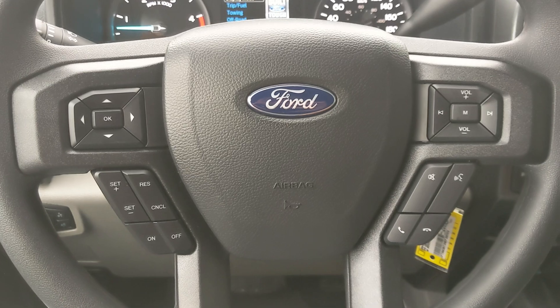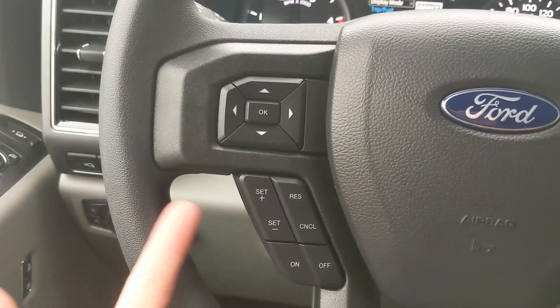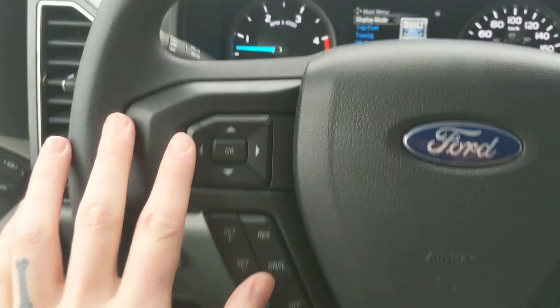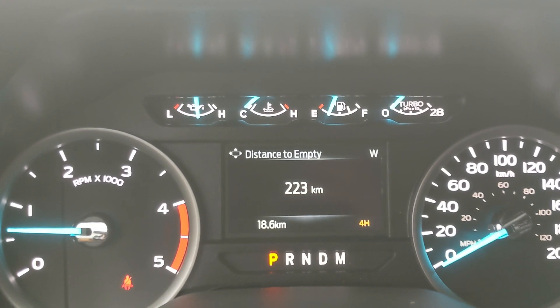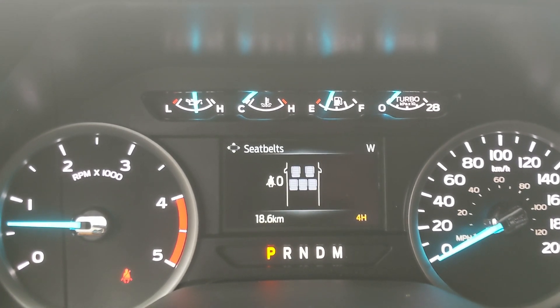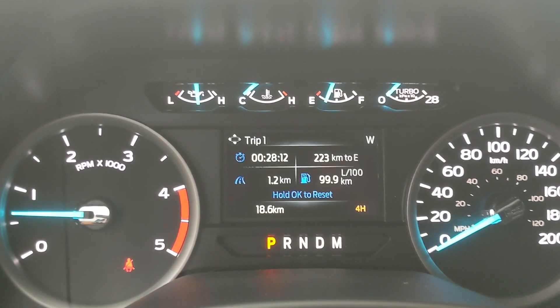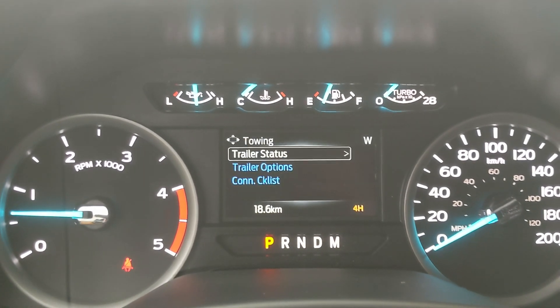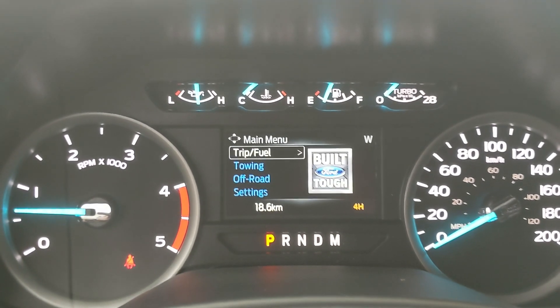Sitting in the truck with it running and looking at the steering wheel, on the right-hand side you have your hands-free phone and radio controls, and on the left you have your cruise controls as well as controls for your center info screen, where you can cycle through distance to empty, tire pressures, digital speedometer, engine info, transmission temperature, seatbelts, maintenance monitor, trip and fuel information, towing information, off-road status, and settings for your screen and other vehicle features.